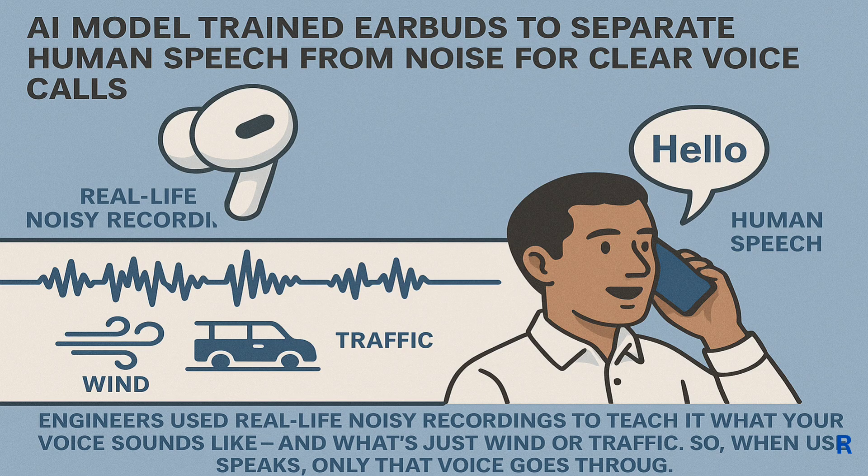Feature 4: Clear Voice Calls. These earbuds have beam-forming microphones, but that's just hardware. The magic is an AI model trained to separate human speech from noise. Engineers used real-life noisy recordings to teach it what human voice sounds like versus wind or traffic. So when the user speaks, only that voice goes through.